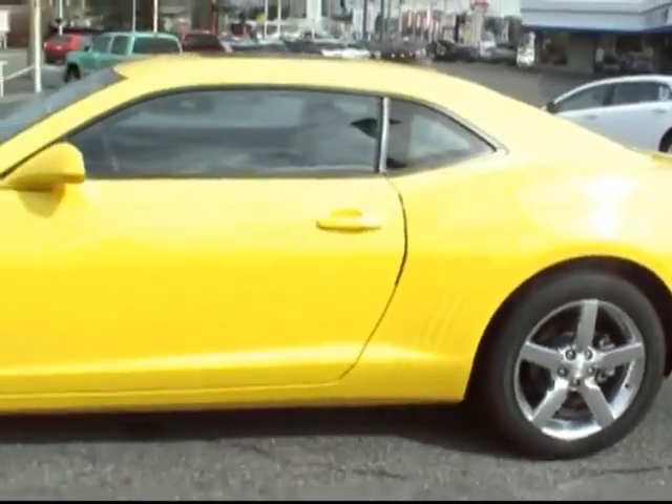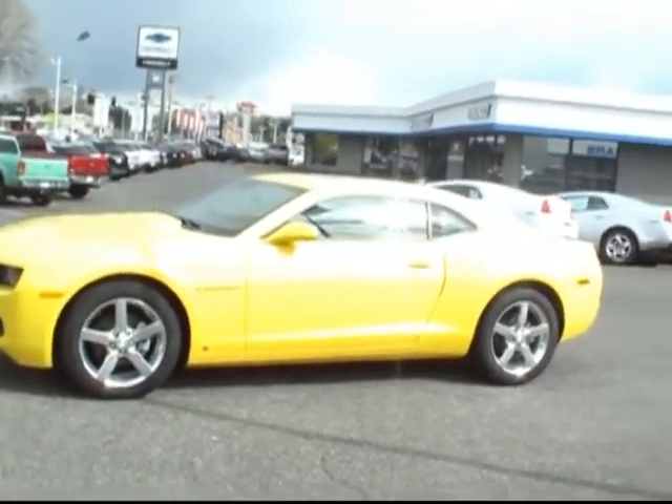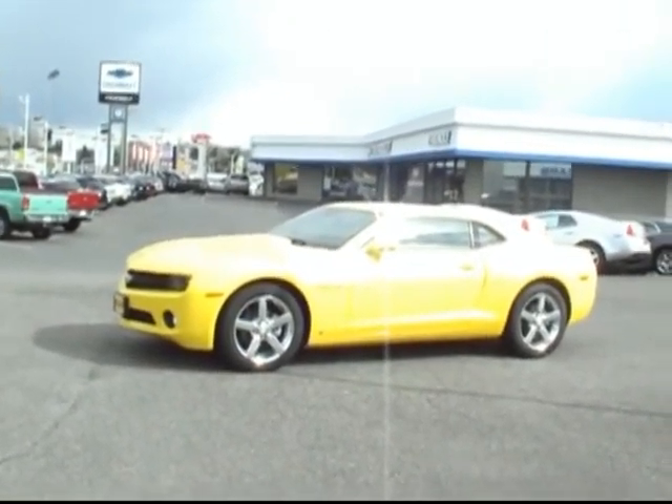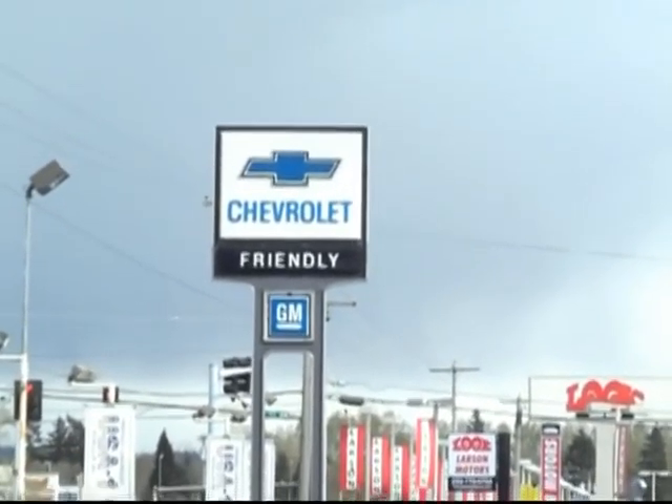Tons and tons of great options on this one. I'll step outside and get you one last look at that beautiful exterior. Again, this is the 2010 Chevy Camaro 2LT loaded with lots of great features. Come in and see this one at the high performance headquarters of the Northwest — Friendly Chevrolet in Puyallup, where everyone leaves with a smile.